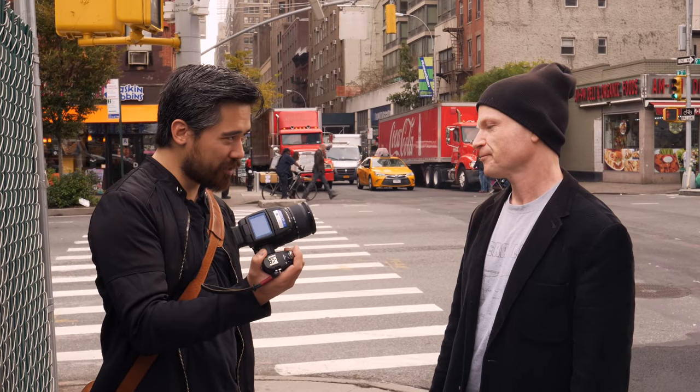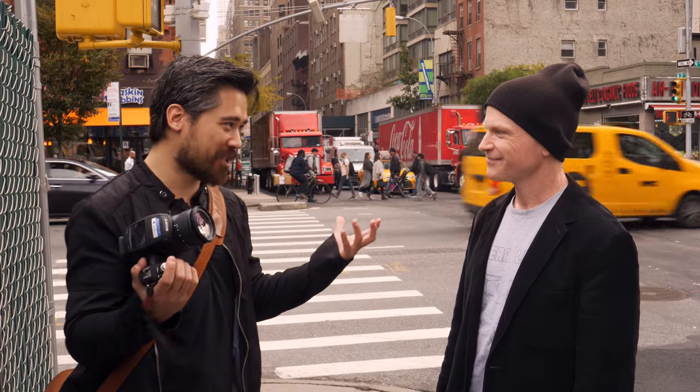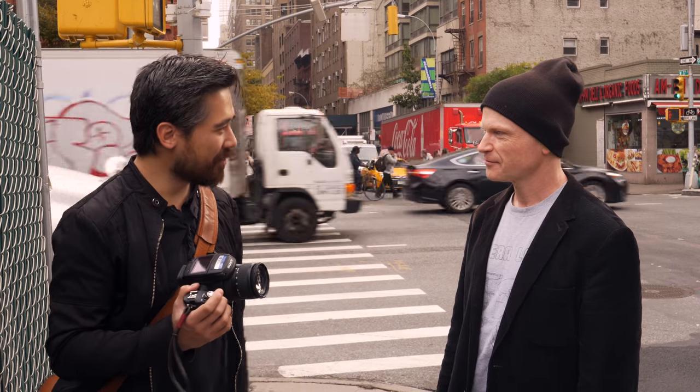I appreciate your input on this, Gordon. We're going to go shoot around the streets of New York with this camera and see how it stacks up to today's cameras — but thank you very much. Thanks so much, Chris.